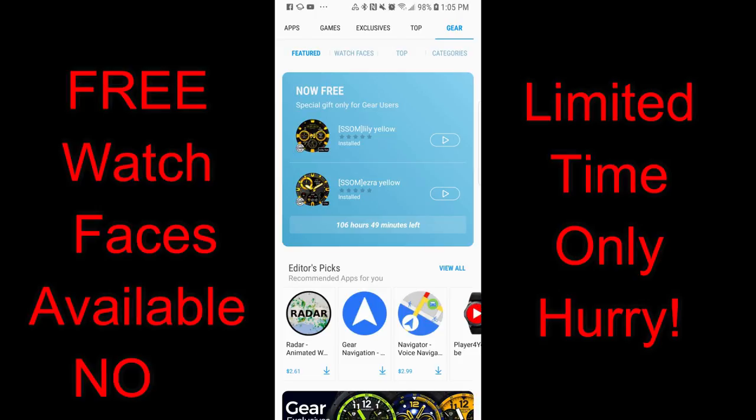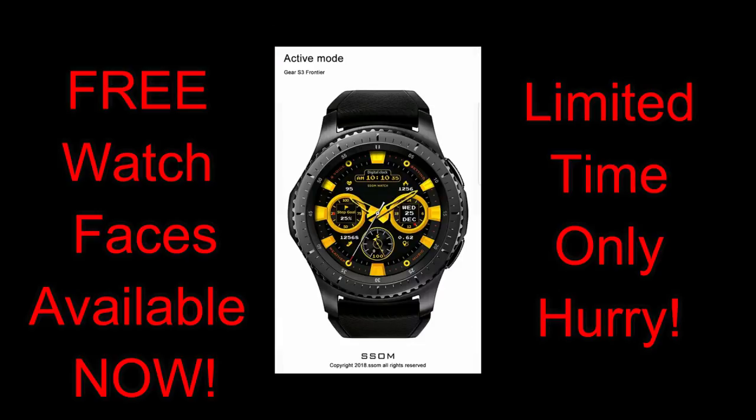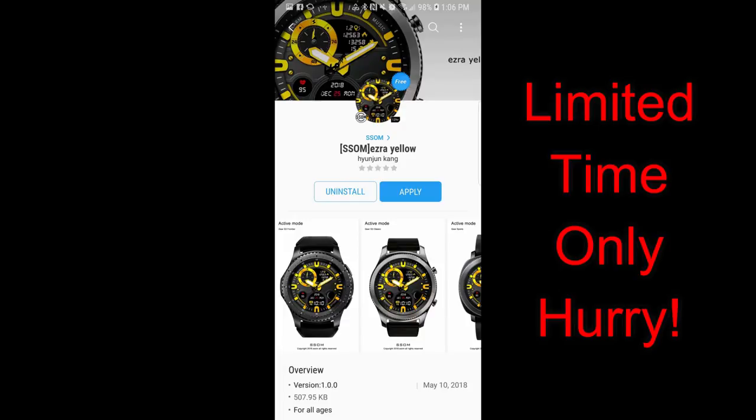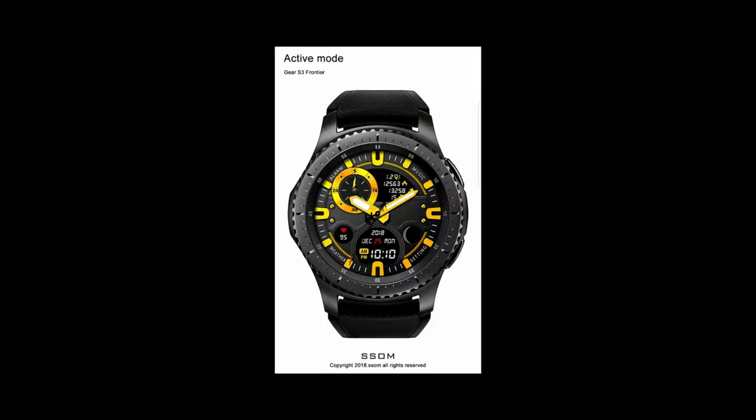Hey guys, welcome back to another episode of Jibber Jab Reviews. I hope you're all enjoying your day and ready to pick up some free watch faces, but you're going to have to hurry as this is a limited time offer set to expire by Saturday August the 25th. Both of these faces are available in the app store with a countdown timer underneath them telling you exactly how much time you have left to download them.